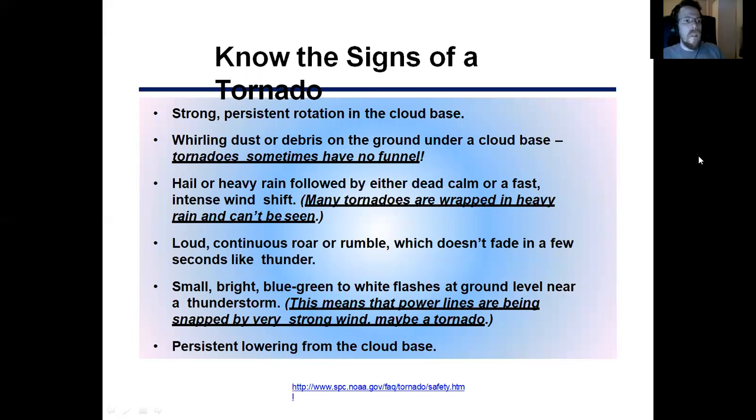Know the signs of a tornado. What should you look for? Strong persistent rotation in the cloud base — basically you need to look for that rotating cloud base. A roaring sound, kind of like a train. Some tornadoes don't even produce a funnel, so be aware of that. Hail and heavy rain can also be present, or it could be a dead calm or a really fast increase of wind shift. Many tornadoes are rain-wrapped and you can't see them. A loud roar is something you need to listen for.